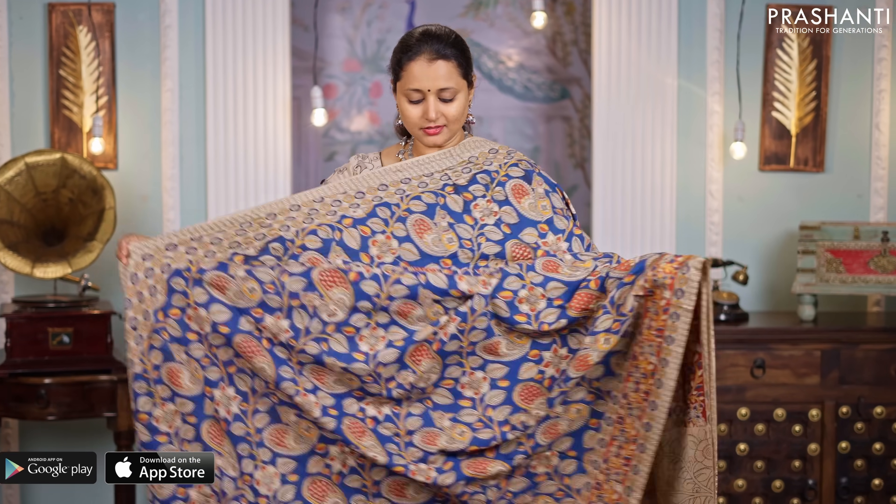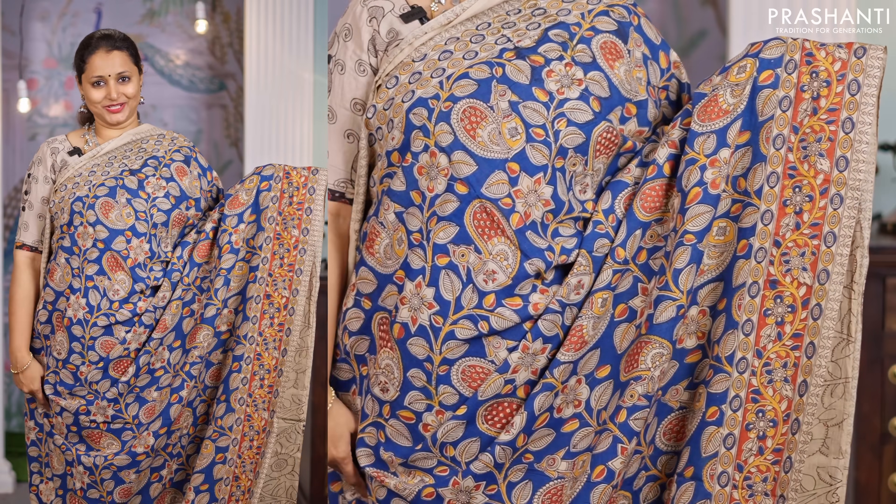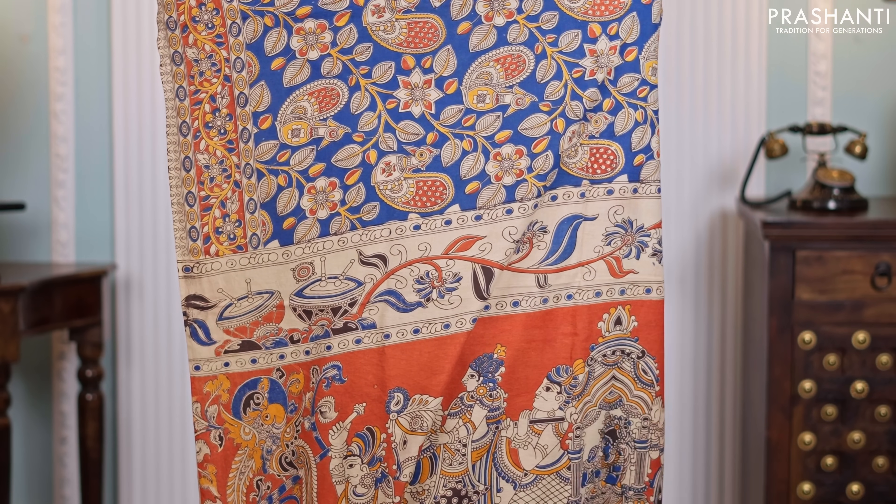Blue, another pretty color. All over floral Kalamkari prints with printed borders on either sides. A lovely Kalamkari printed pallu and a matching printed blouse, priced at $850.